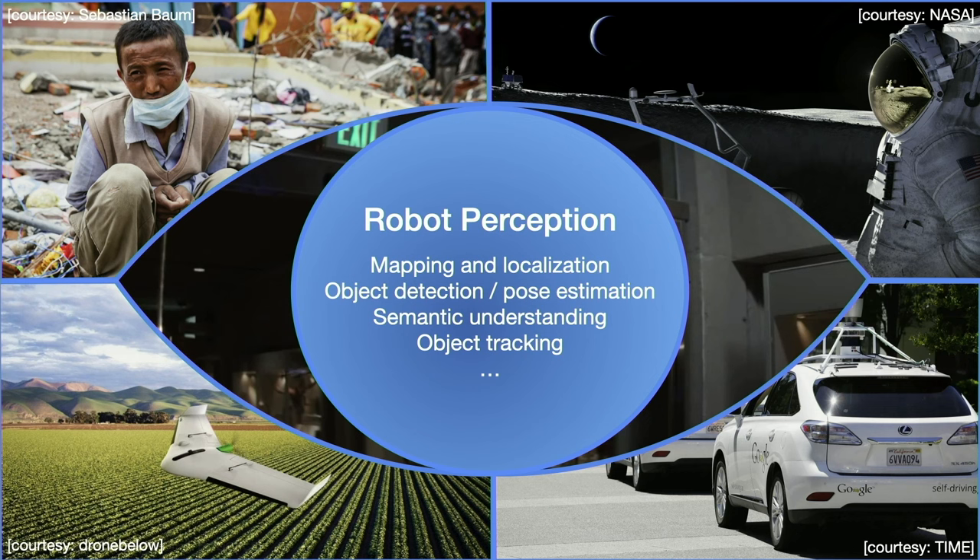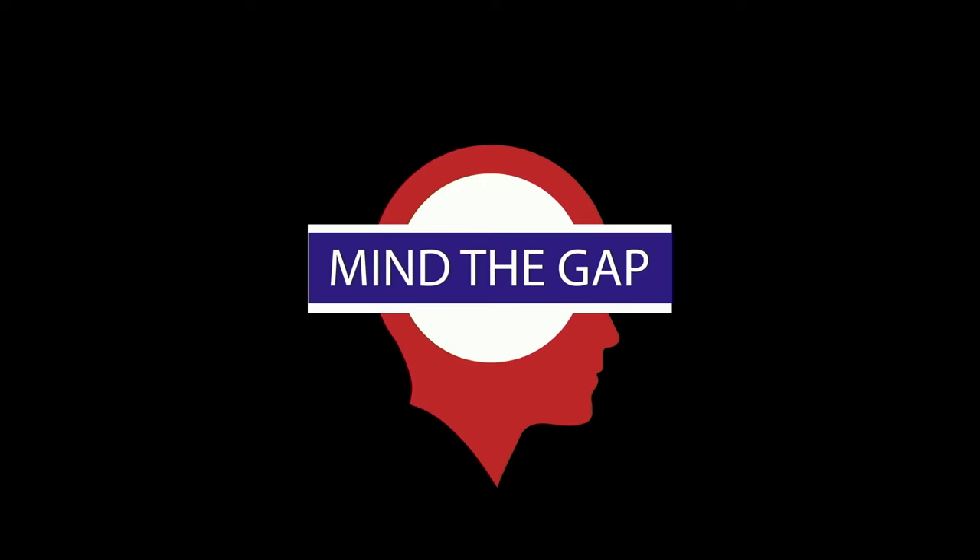Robot perception can be understood as a collection of problems, including mapping the environment around the robots, understanding and localizing objects around the robots, understanding the semantics — what are the objects around the robots — as well as tracking them as they move over time. A key motivation behind the work in my group is to realize there is still a large gap separating human perception from robot perception.